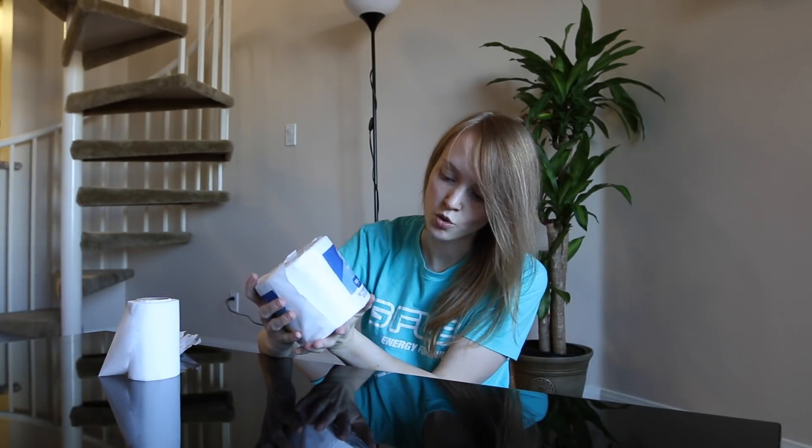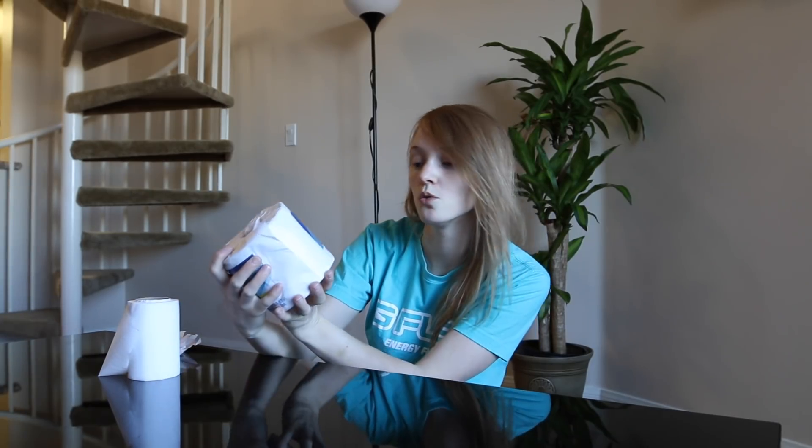They seem to be trying to compare themselves to Scott bath tissue, saying that they are septic and RV safe. But are they butt safe?